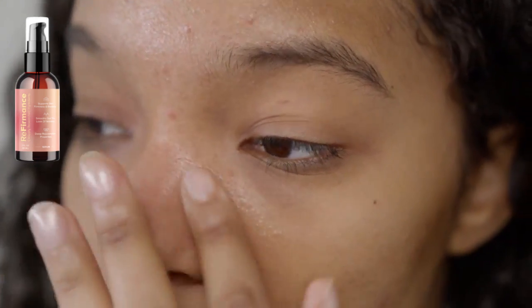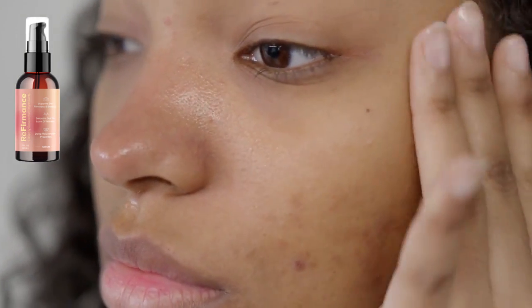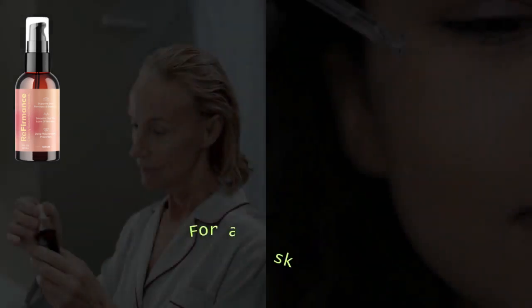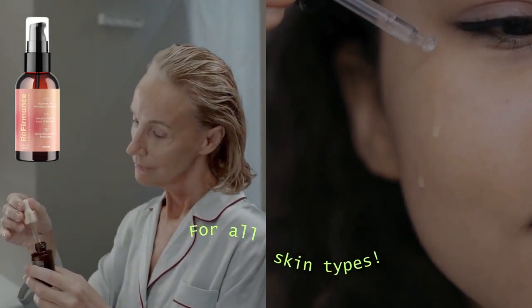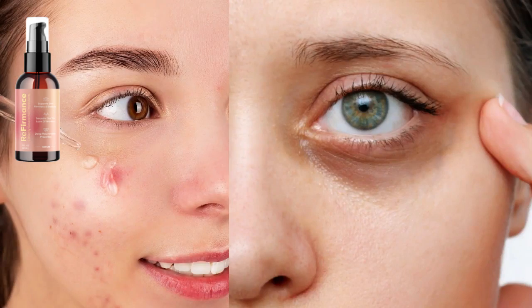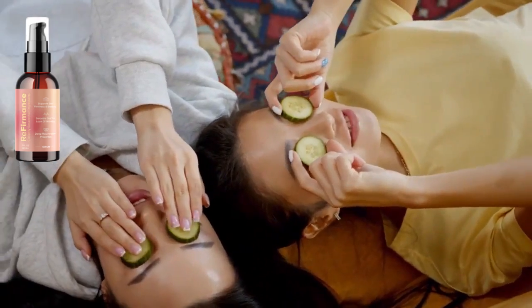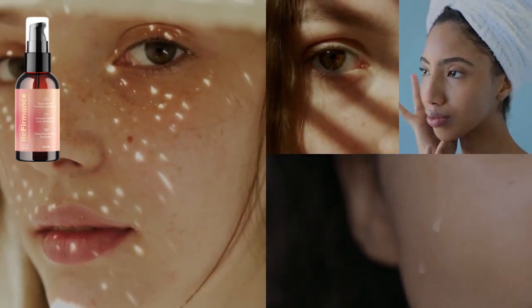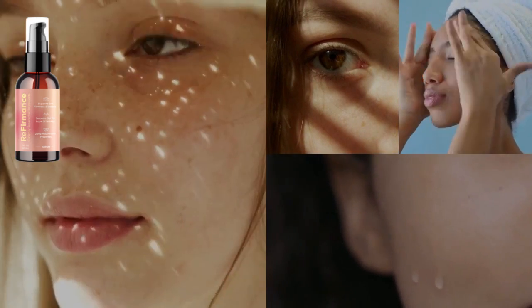Referments products can offer a number of benefits for the skin, including: reduced wrinkles and fine lines, improved elasticity, increased firmness, reduced sagging skin, and improved skin texture.